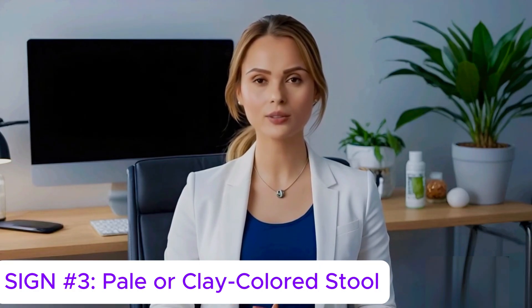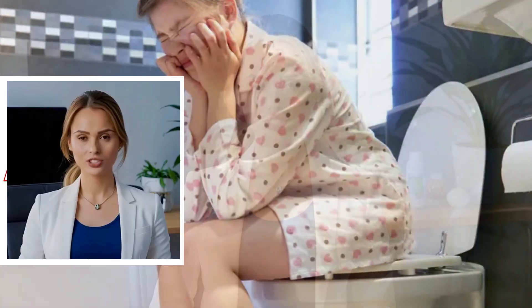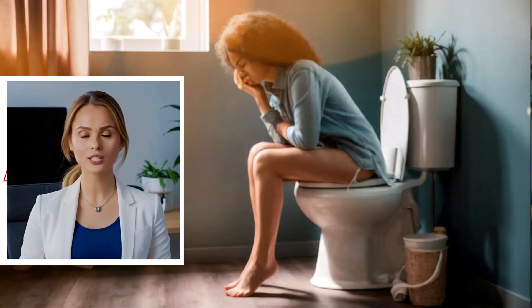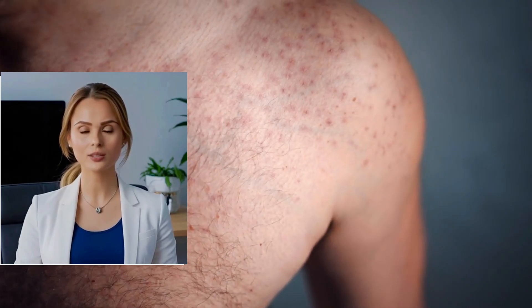Sign number three: pale or clay-colored stool. Your liver produces bile, which gives stool its brown color. When bile flow is reduced due to liver issues, stool may become pale, grayish, or even clay-colored. If this happens persistently, it could be a sign of blocked bile ducts or hepatitis.